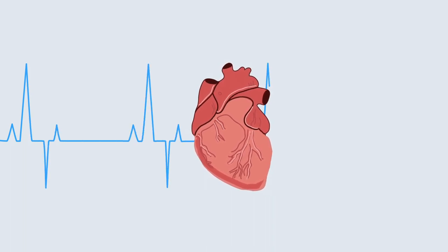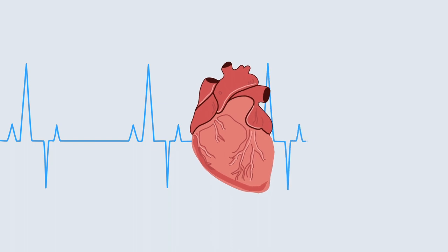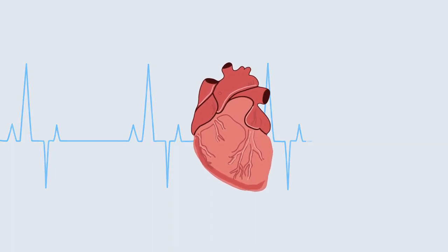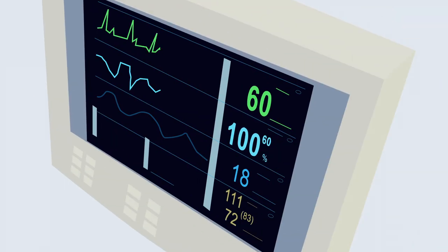Some people living with Duchenne muscular dystrophy may have heart rate and rhythm issues. Heart rate is how fast or slow your heart beats, while heart rhythm is the coordination of those heartbeats. An EKG will monitor both your heart rate and rhythm, and this should be checked every six months.